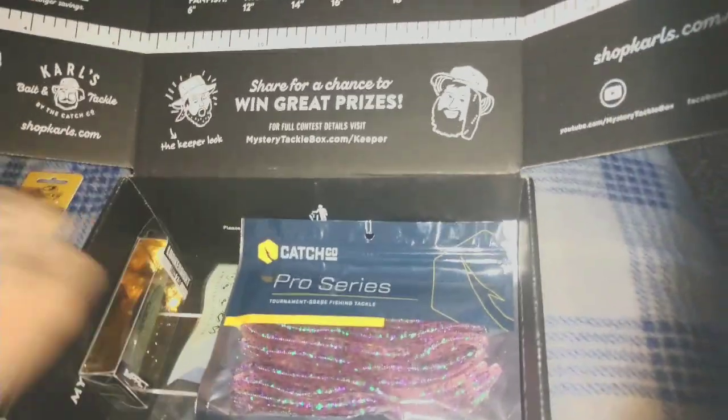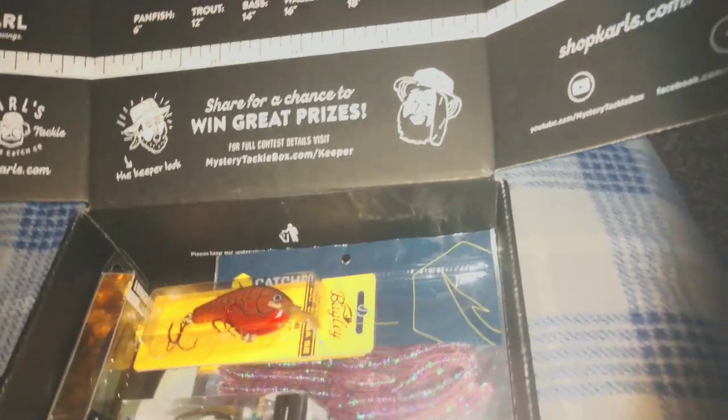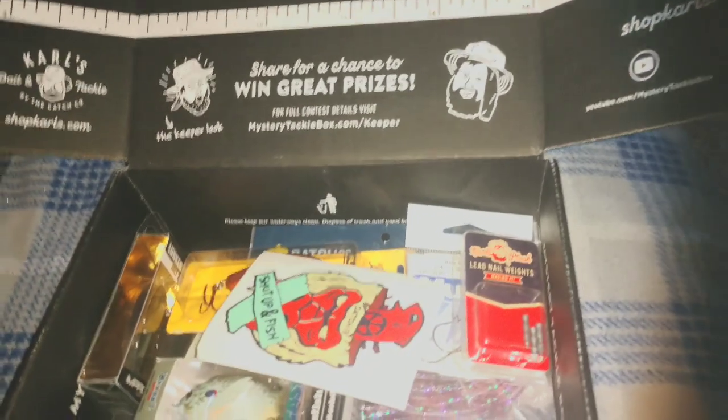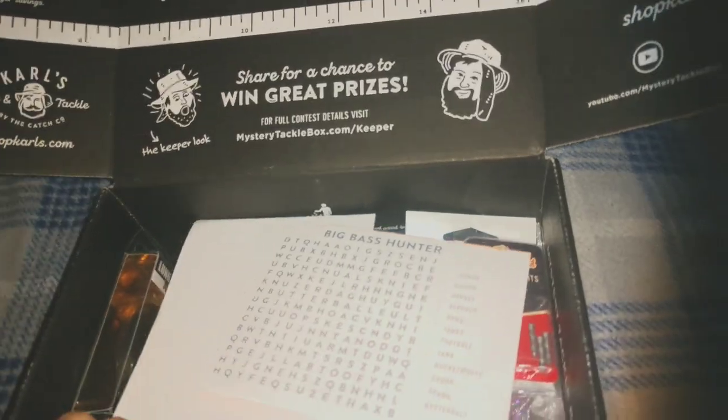Alright, well that's my Mystery Tackle Box. We'll put this to the test this coming weekend and see if we can catch any fish. Probably Monday or Tuesday I'm gonna take this stuff out and see what we can catch. Enjoy the content, please like and subscribe — fish on!